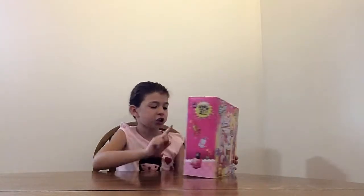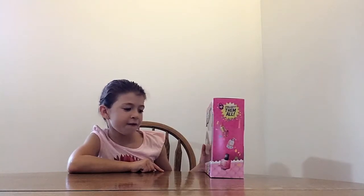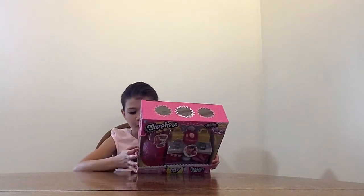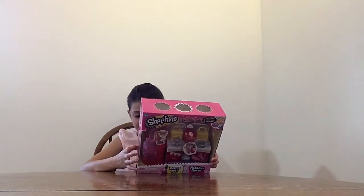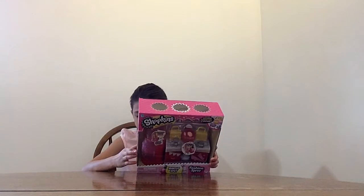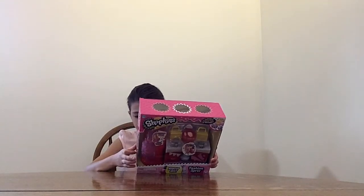it's Shopkins — it's a Make Up Spa and Fashion Spree, and it includes Make Up Spa Plaza of course, 2 exclusive Shopkins, 2 exclusive bags, 1 comic mirror, and 1 make over stool.